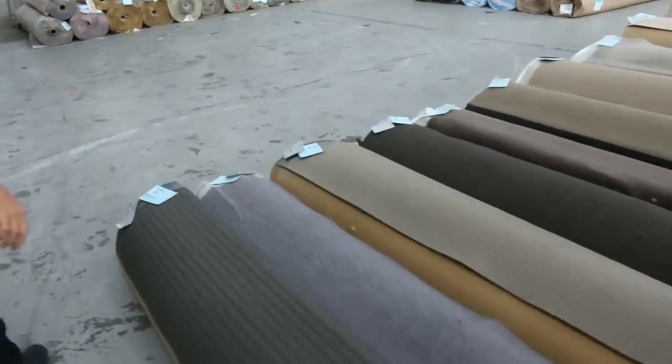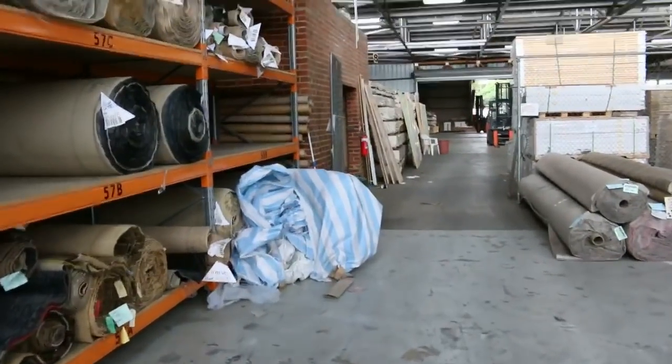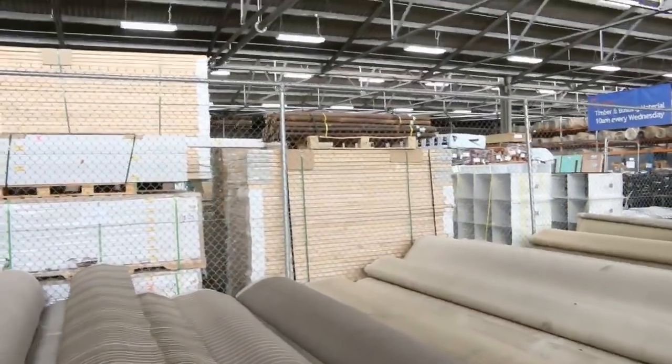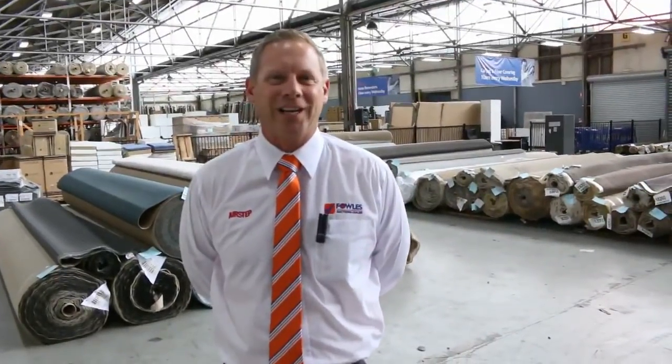Over in Michael's timber and building materials auction, he's got about 600 lots this week — including 250 packs of timber and a heap of structural pine. All in all, three fantastic-looking auctions. We can't wait to see you here tomorrow at 10 a.m. Thanks for watching.